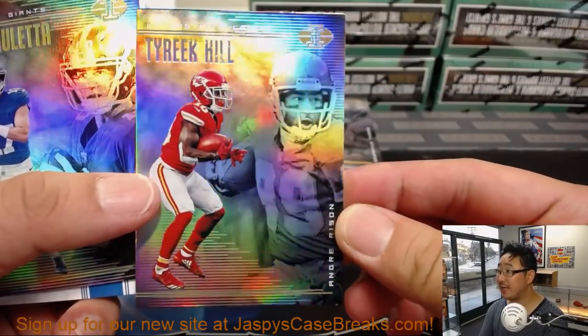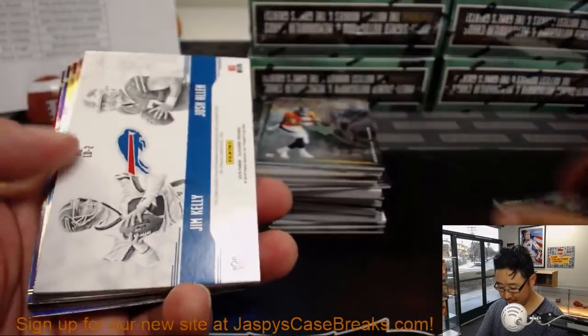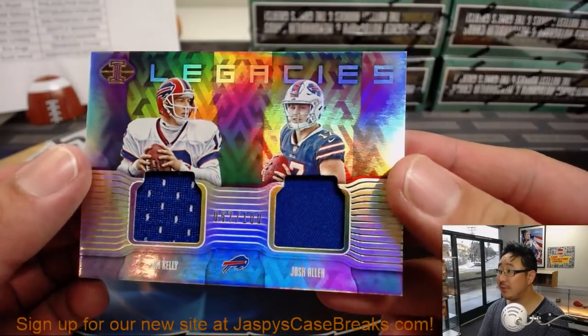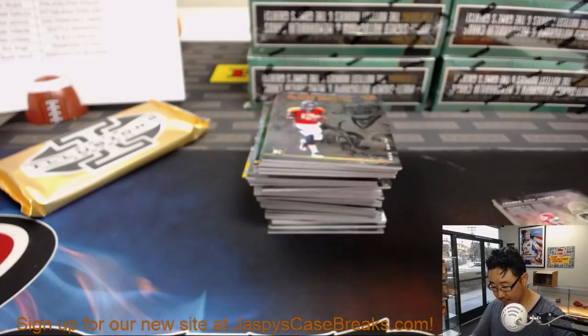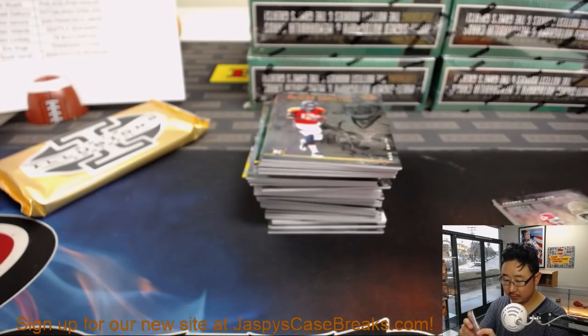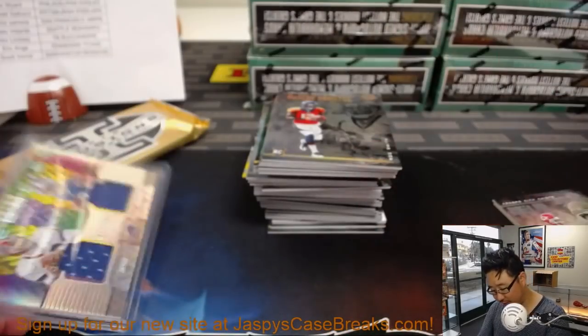So that's the look right there. Are they comparing Tyreek Hill to Andre Risen? The first card is Legacies — Jim Kelly and Josh Allen, 57 out of 100. Elvis and the Bills on the board.